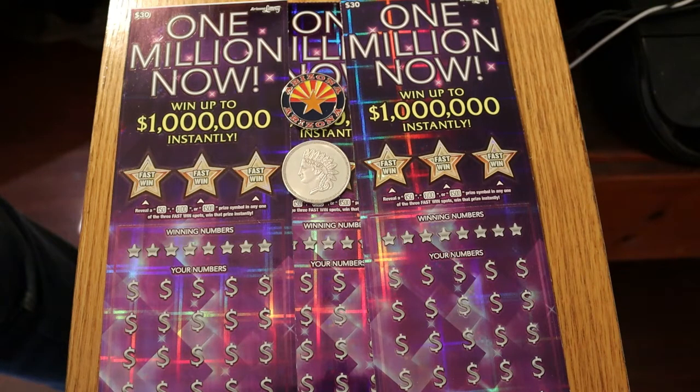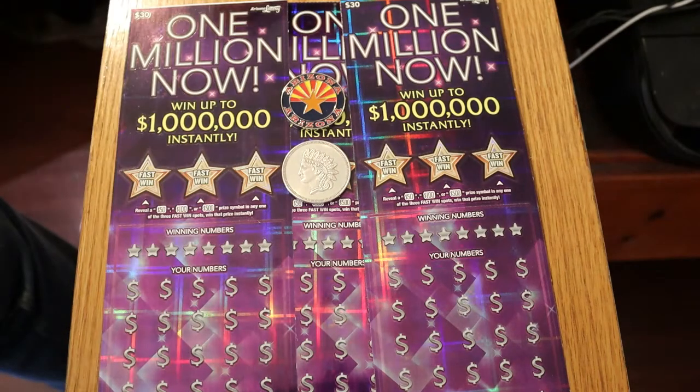The overall odds are 1 in 2.45, and the book number is 601-094. Simple game: match the number, find a flying dollar bill symbol to win the prize, and a 50 times symbol wins 50 times the prize. There are also 50, 100, and 500 bonuses.